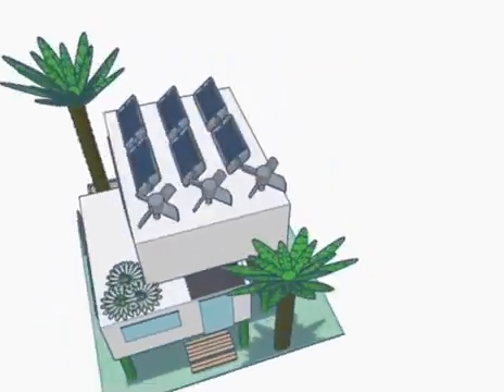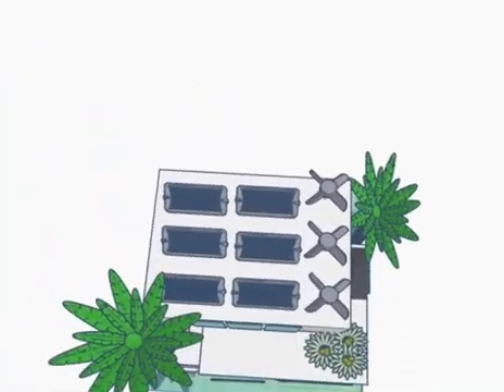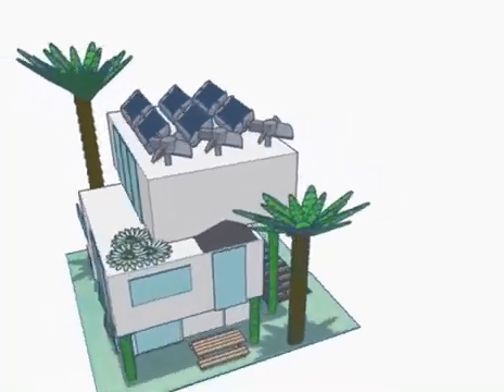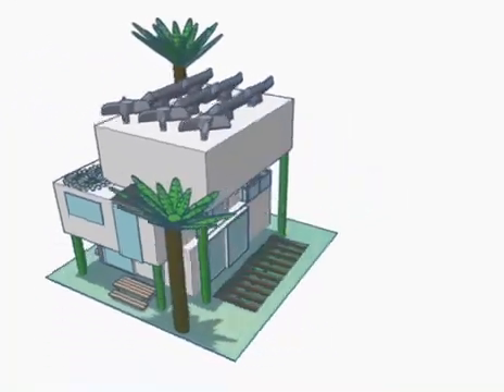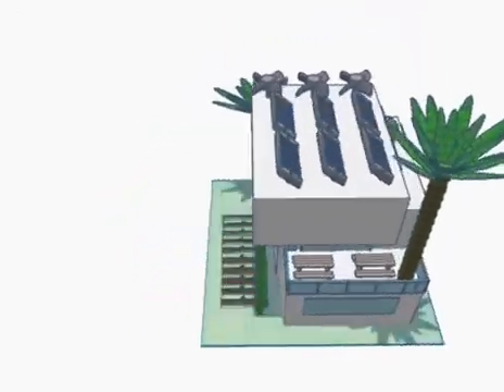There are three wind turbines on the top which generate electricity for the whole building. As they generate a lot of energy, the building also has electricity storage inside which rations the electricity so it can last longer and reduce usage.